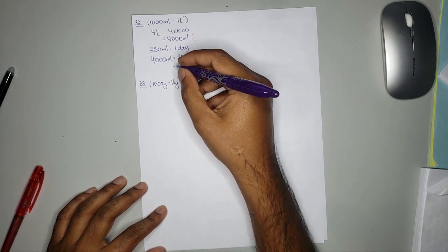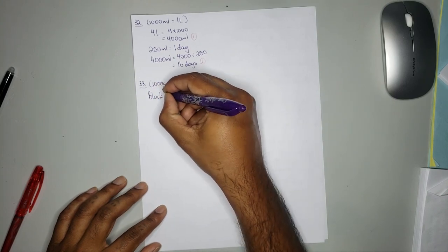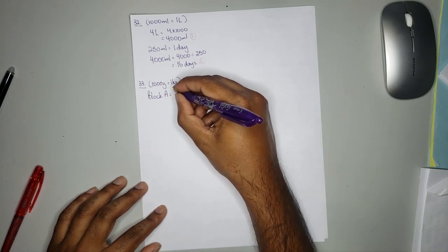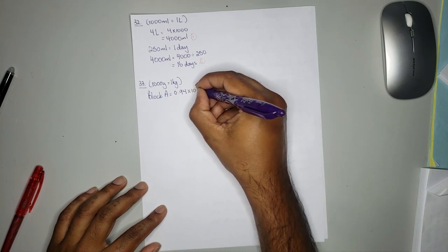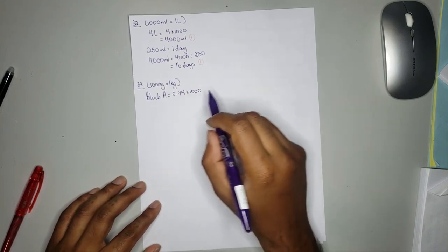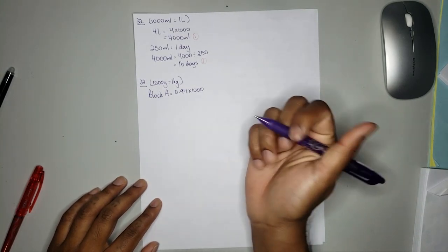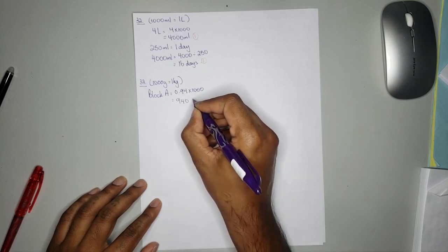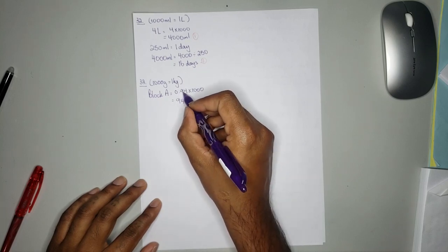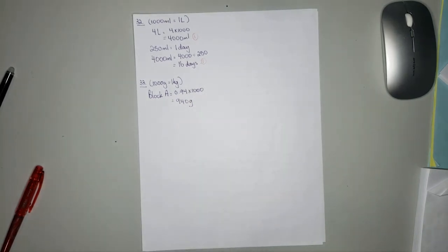We know 1000 grams is equal to 1 kilogram. So block A is equal to 0.94 multiplied by 1000. When you multiply by 1000 you move the decimal point three places to the right: 1, 2, 3 — you'll get 940 grams. So the mass of block A is 940 grams.